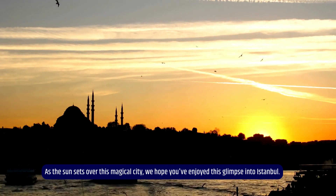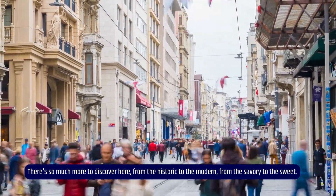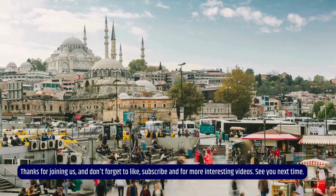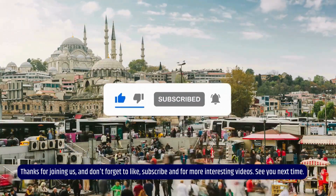As the sun sets over this magical city, we hope you've enjoyed this glimpse into Istanbul. There's so much more to discover here, from the historic to the modern, from the savory to the sweet. Thanks for joining us, and don't forget to like, subscribe, and for more interesting videos. See you next time.